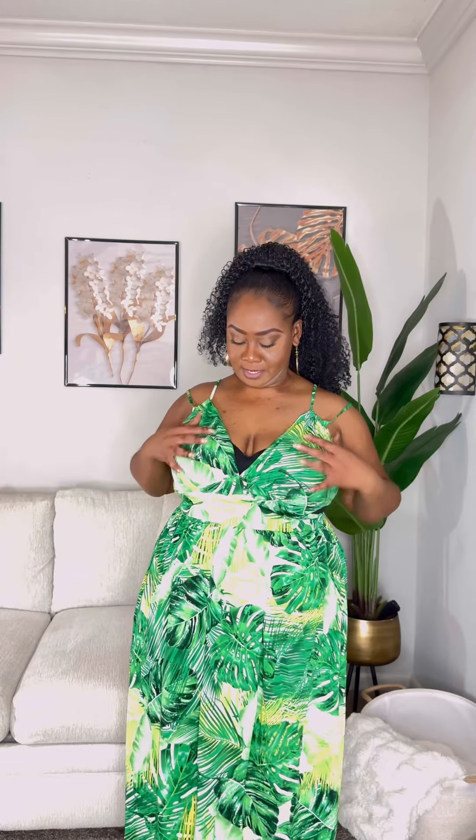I'm gonna swap this strapless out because it's not working. I like this a lot better — the bra I have on is from Torrid, it's the deep plunge bra. I'll leave it in the description box if you're interested, just let me know. It has the girls hoisted like they should be — I like to be lifted, I don't like any sag. Without this it will not be the look I'm going for.